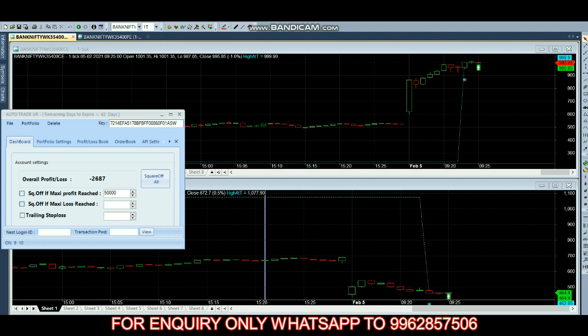We are expecting a 50,000 profit since we are trading with 50 lots. If you're trading with one lot you keep 1,000 rupee profit; with five lots, five thousand. So for one lot the target is 1,000. We have set our profit target at 50,000 today, and as of now we have 2,000 profit.